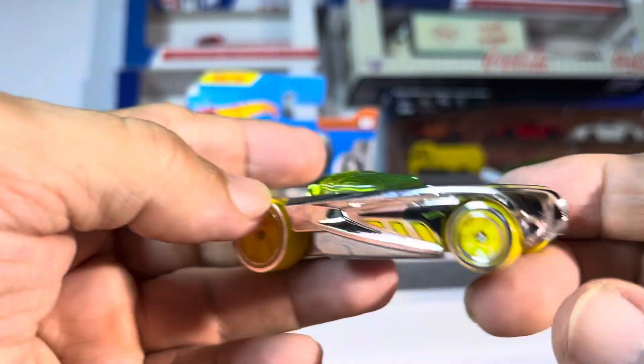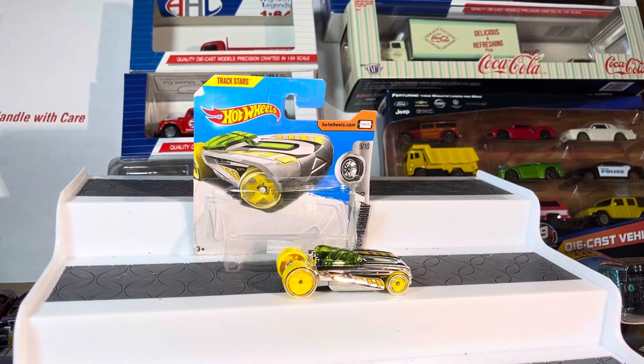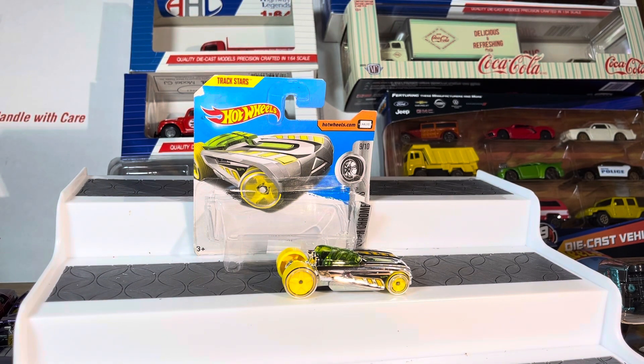Very, very sharp looking car guys. Superchromes by Hot Wheels, and it says Track Stars, so this thing probably flies on the track. Anyways, thanks for watching, have a good one.